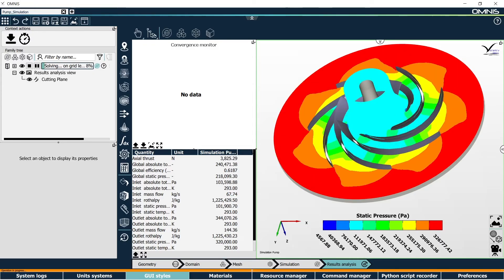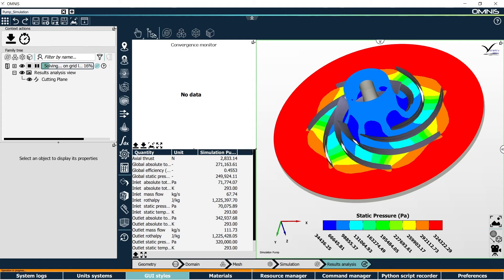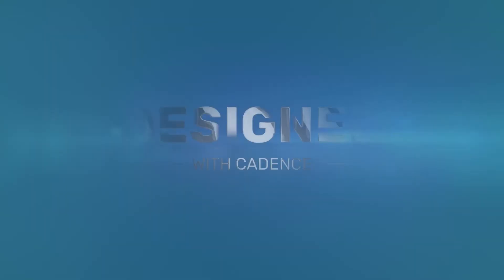These CFD simulation and optimization tools are going to be a really key player at Renault and in the automotive industry right now.